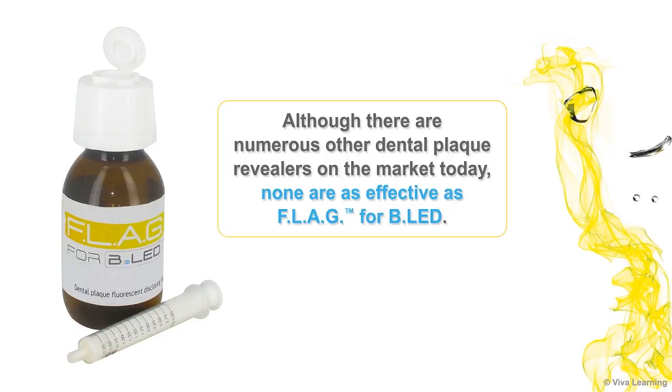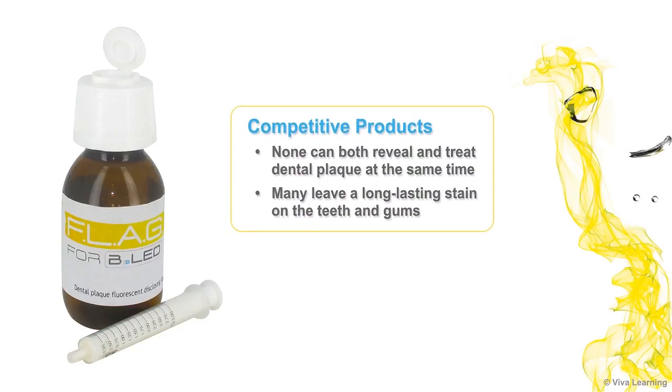Although there are numerous other dental plaque revealers on the market today, none are as effective as Flag for BLED. None can both reveal and treat dental plaque at the same time. Plus, many of these gels, solutions, and chewable tablets leave a long-lasting stain on the teeth and gums, unlike the coloration of the Flag plaque discloser, which is easily removed with a final rinse.